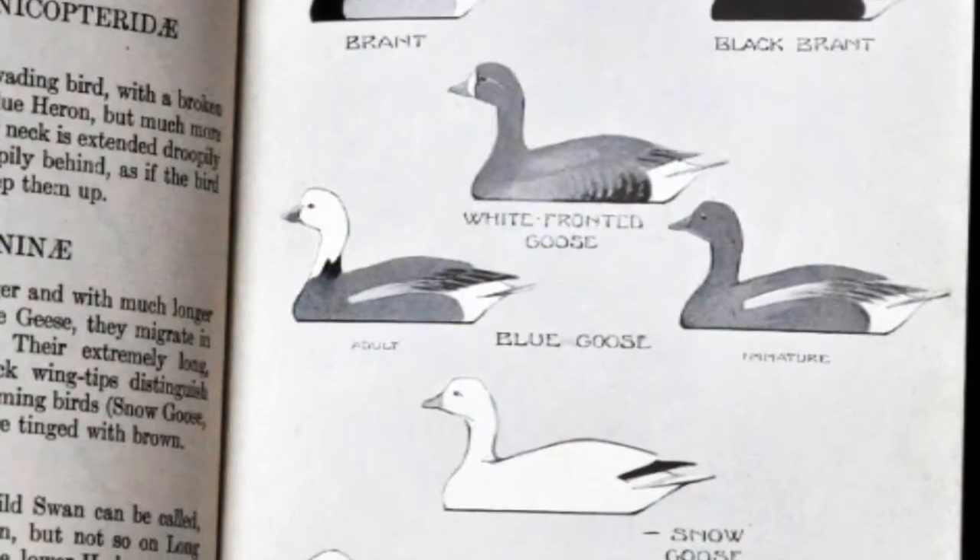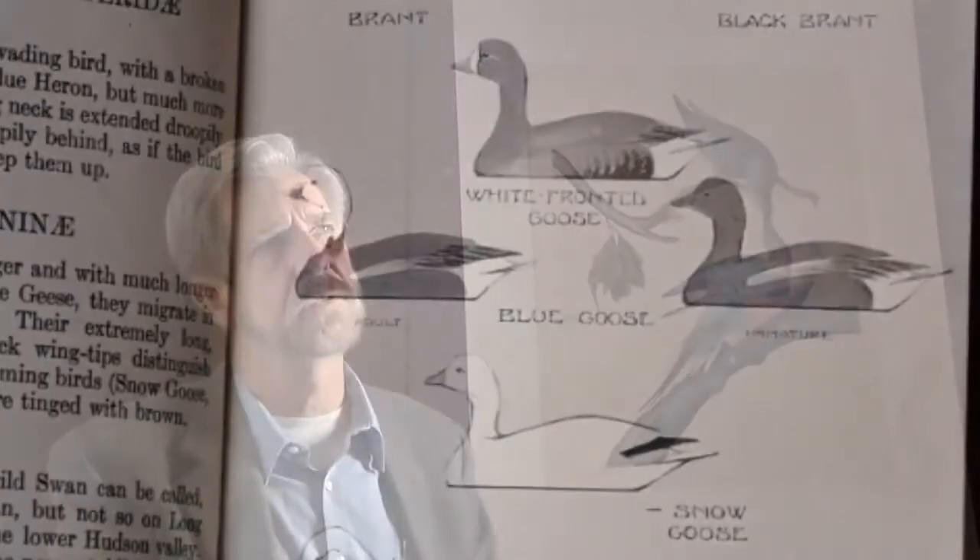The concept of a compact little field guide wasn't quite something that Peterson invented, but he was the first to do a really effective one with his simple diagrams and arrows, breaking it down to the essentials. The illustrations in his first editions were not very detailed — partly because at that time the optics weren't that good. People going out with four-power binoculars with thick glass weren't going to be able to see a lot of detail, so he painted what people would see.